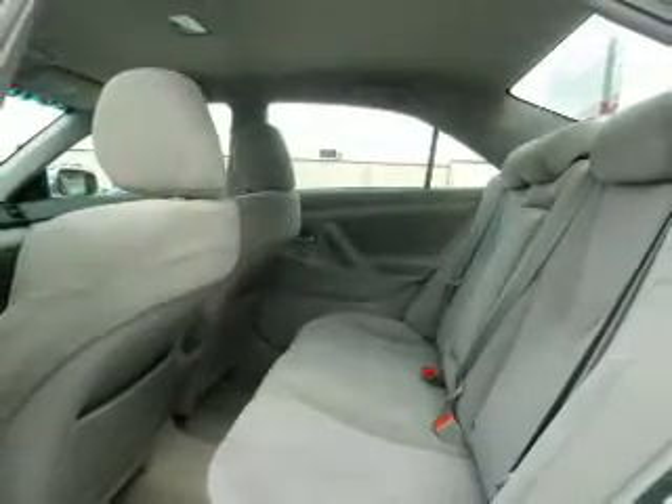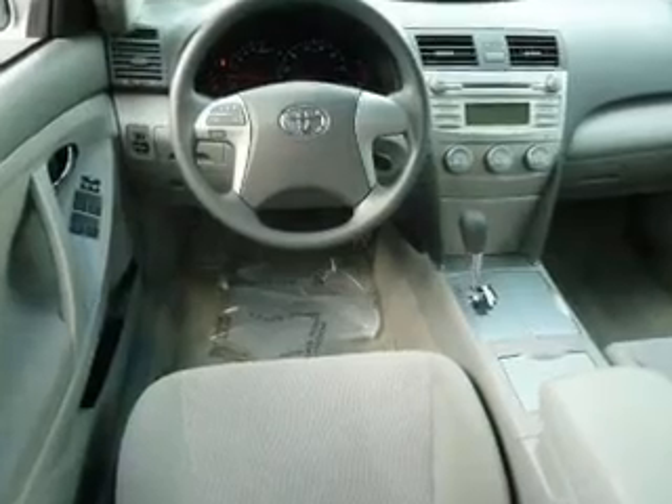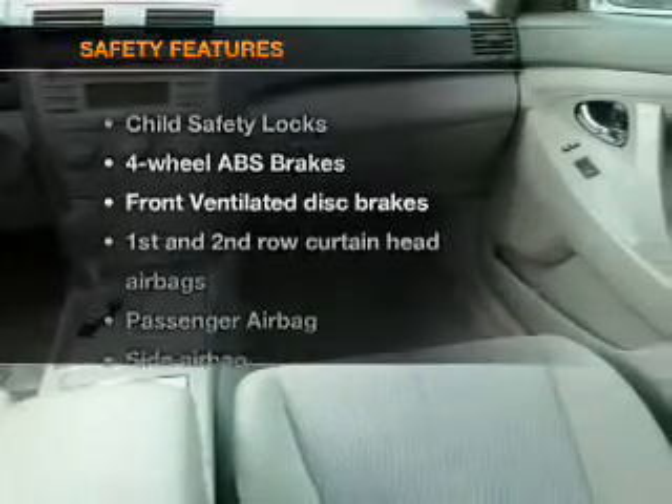Keyless entry, power door locks, power windows, cruise control, an AM-FM stereo with a CD player, power mirrors, and power steering. If safety is a high priority, rest assured knowing these top safety components are included.